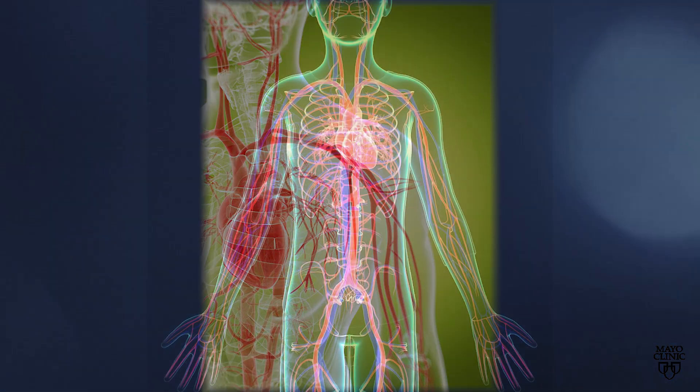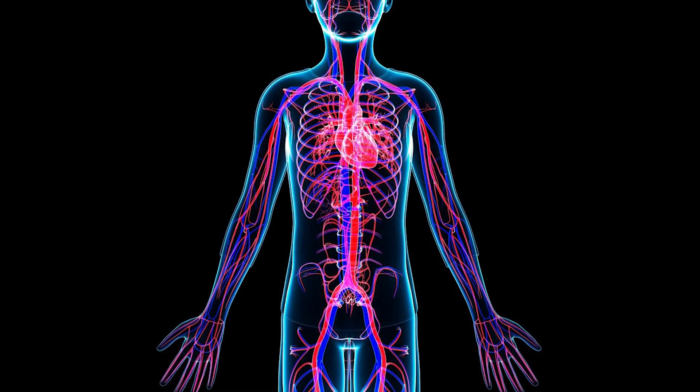Vasculitis is a group of conditions, all related to inflammation of blood vessels. White blood cells, which normally circulate in the body and protect us from infection, become misdirected and actually invade and target the walls of blood vessels.